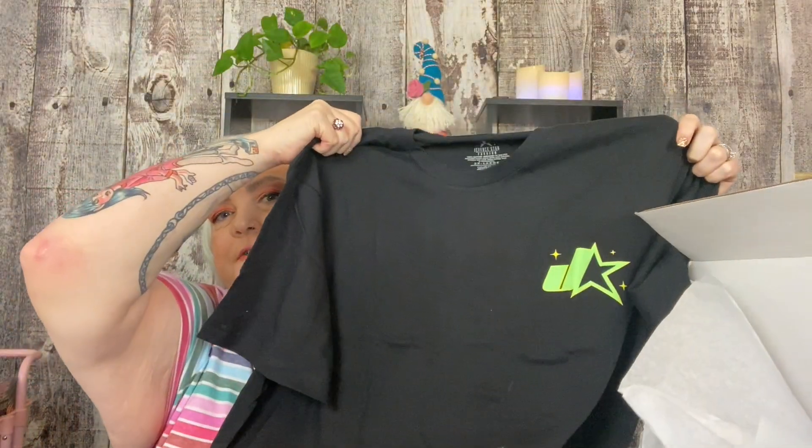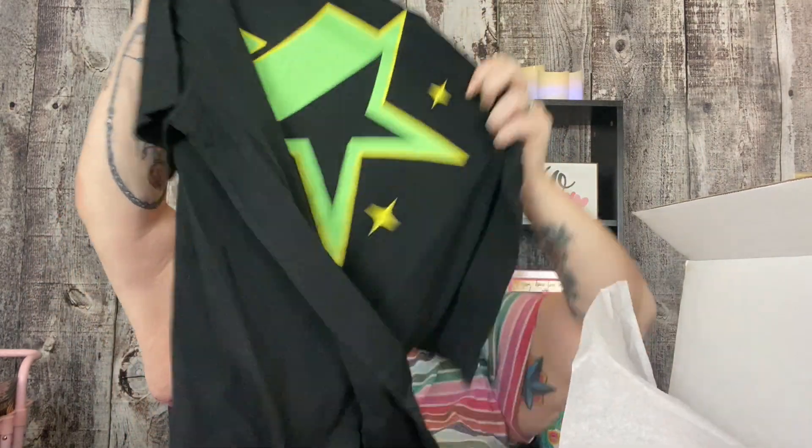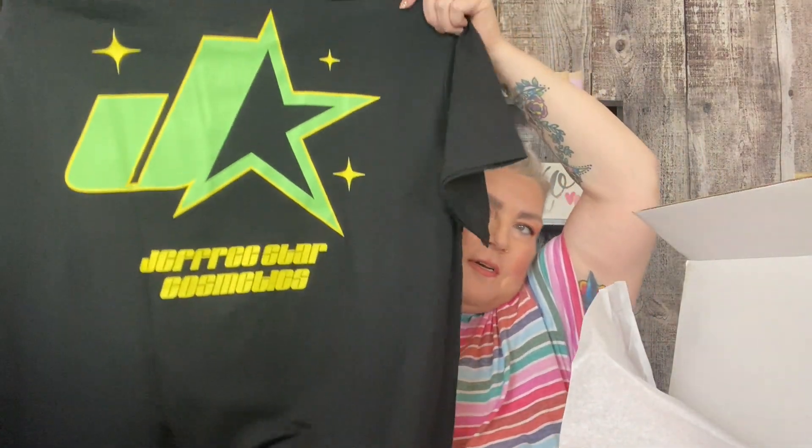It's got the Jeffree Star logo there. And on the back it says Jeffree Star Cosmetics. And this is a great shirt that I'll be happy to wear. It is not too weird. And I love the lime green and the yellow together.